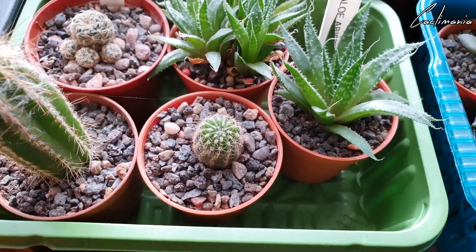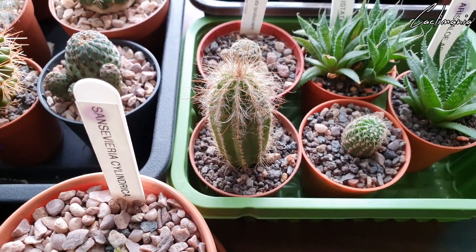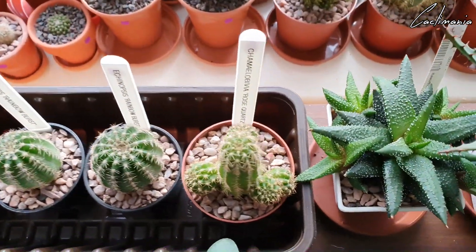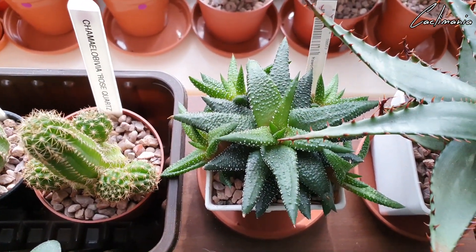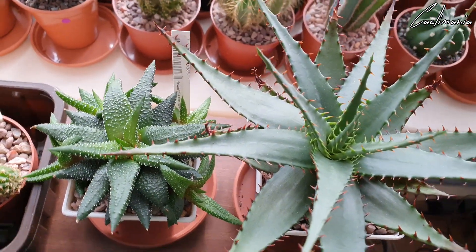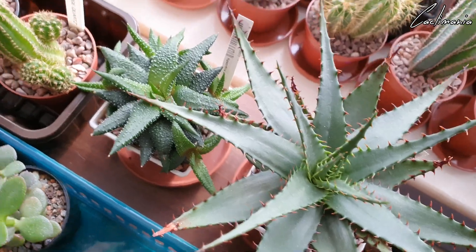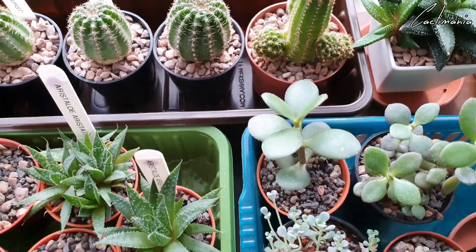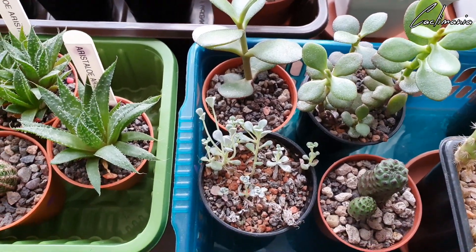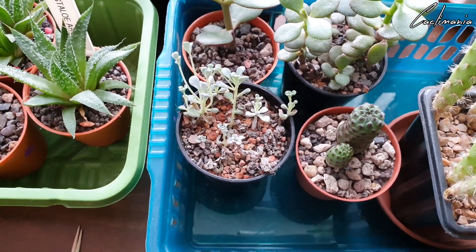A little Echinopsis oxygona. And this is another unknown — this came from Phil, so again if you know what it might be let me know in the comments. There's a Haworthia reinwardtii. Lots of pups on that one. There's an Aloe broomii — quite lethal thorns on that one. And some more jades — these came from Phil. This is Crassula mesembryanthemoides. And some little Sedum cuttings — I'm probably going to put those outside, they don't really do very well indoors.